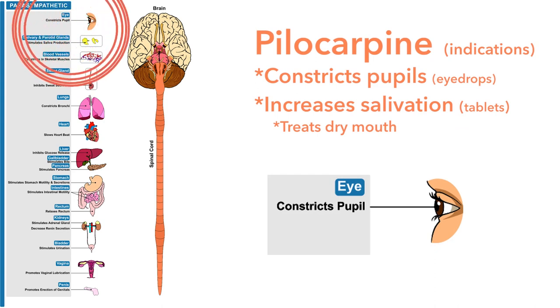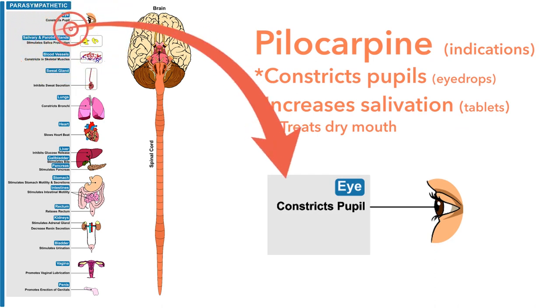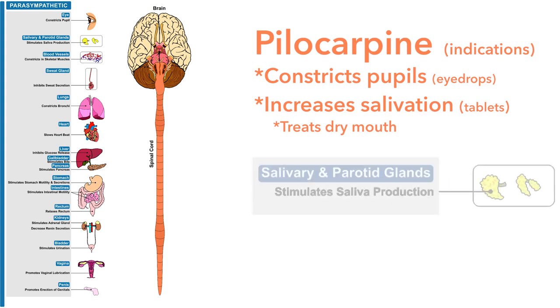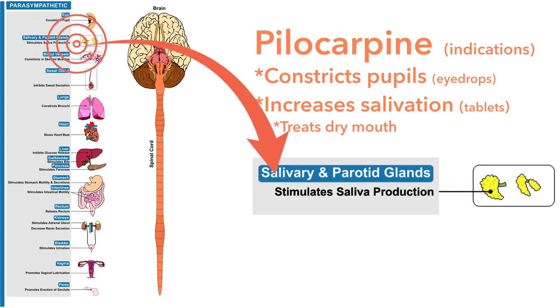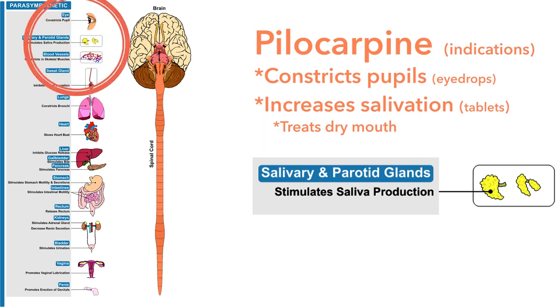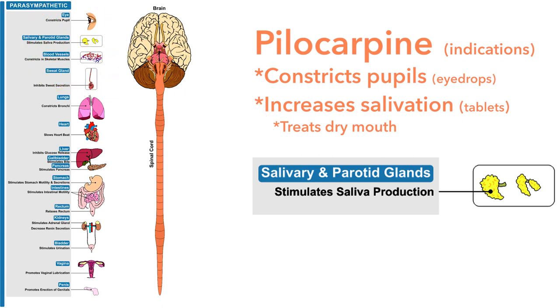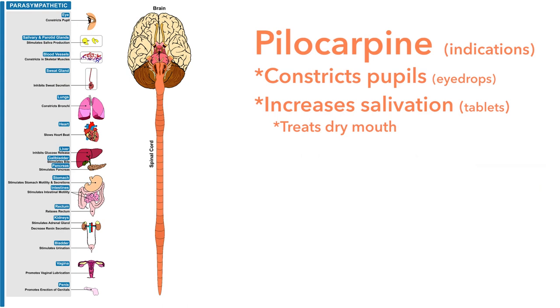Pilocarpine is given as eye drops. As you would predict from a parasympathetic rest-and-digest response, we don't need much light coming into the eyes when resting and digesting, so the pupils constrict. Pilocarpine also stimulates saliva production, and the parasympathetic system increases secretions from all of the GI tract.